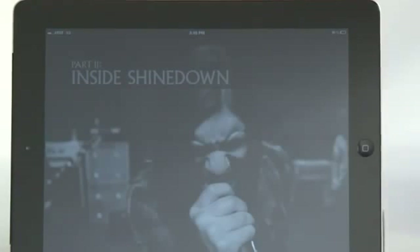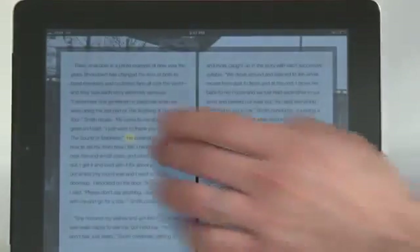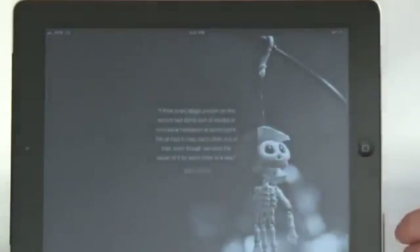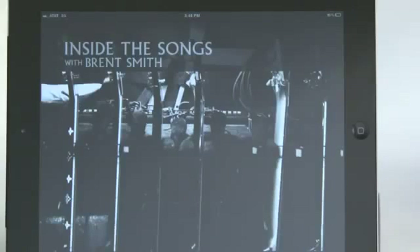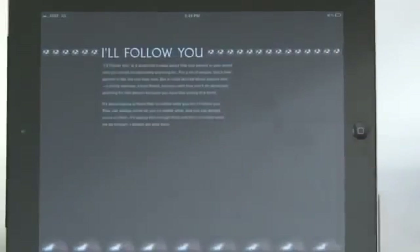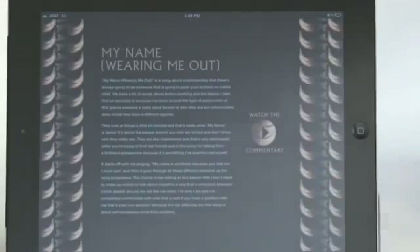Part two of the book, also written by Jonah Baer, is focused on the dynamics of the band and talks about all the things they had to go through to realize their goal. This section is called 'Inside the Songs with Brent Smith,' and it's a track-by-track analysis of the album in Brent's own words. Brent touches on every song, the genesis of every song, what went into his thought process when writing the lyrics, and for some of them we've included high-quality video commentary as well.